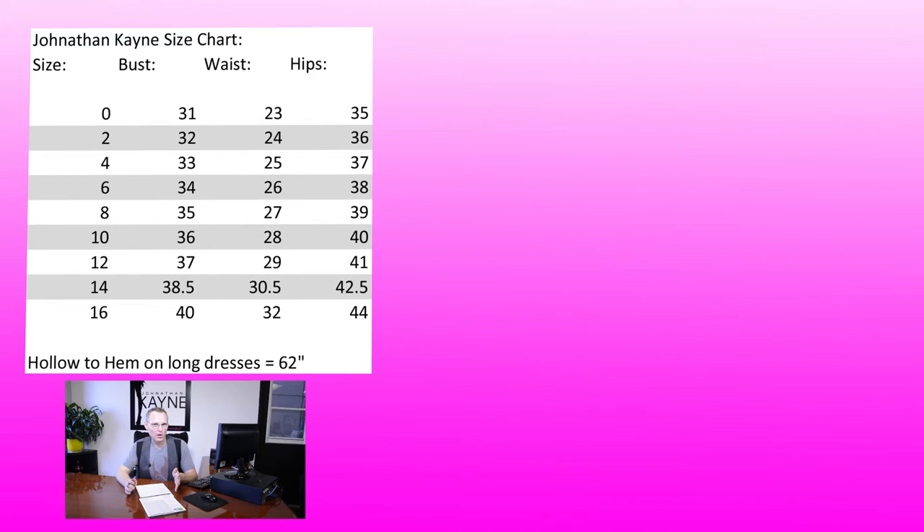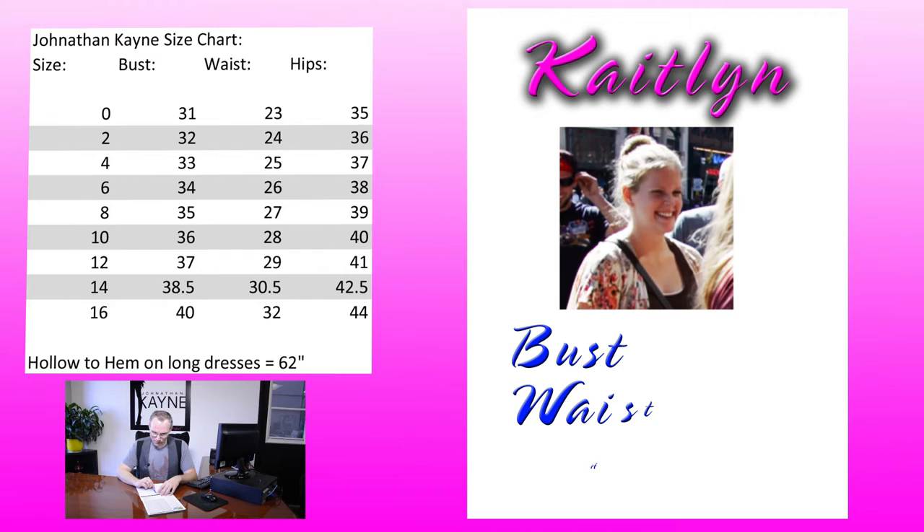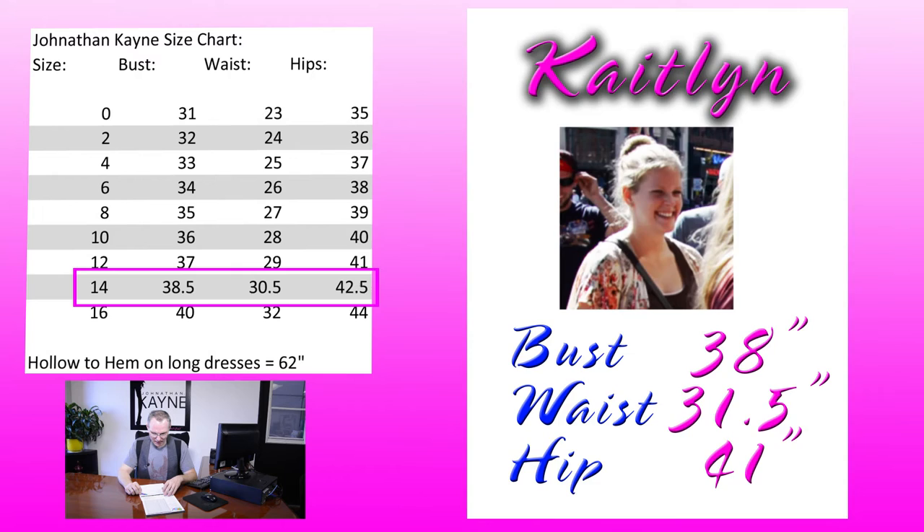Next up we have Caitlin. Her bust measurement was 38, waist 31 and a half, and hip 41. That would put Caitlin pretty much right at a size 14. It's going to give her about half an inch extra room in the bust, and it's going to pull in her waist since she's actually one inch larger in the waist. In the hip measurement it's going to be just a little bit bigger anyway, so I would definitely put Caitlin in a size 14.